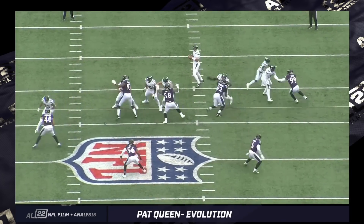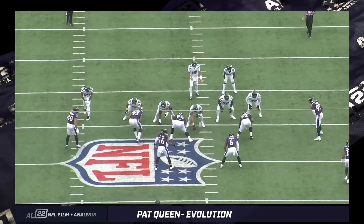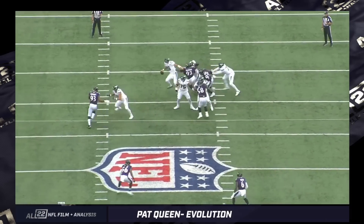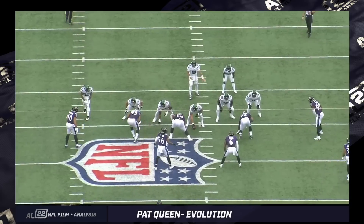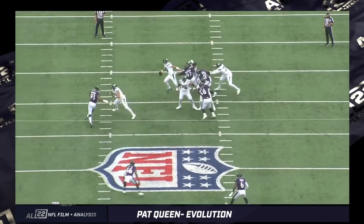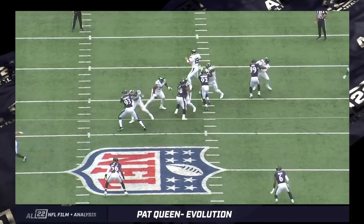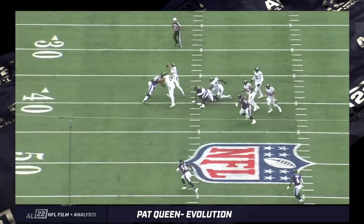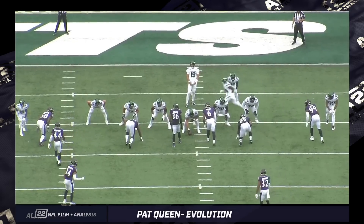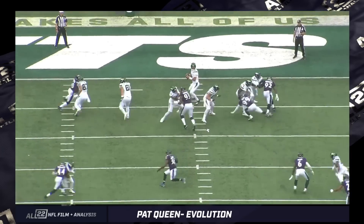Second play — Queen and Bynes communicating pre-snap. This is what you typically see out of Queen in pass drops: very reactive to the quarterback. I don't see him or Bynes look out to the receivers to either side. But I'm going to show you some other reps where Queen is very aware of the routes happening around him and his responsibility in pass drops. I think he's improved significantly in that area. Usually you'd see Bynes look out to the side, but in this case he didn't either.